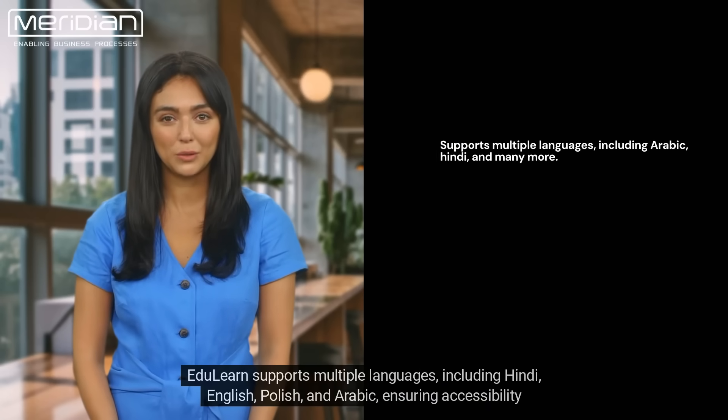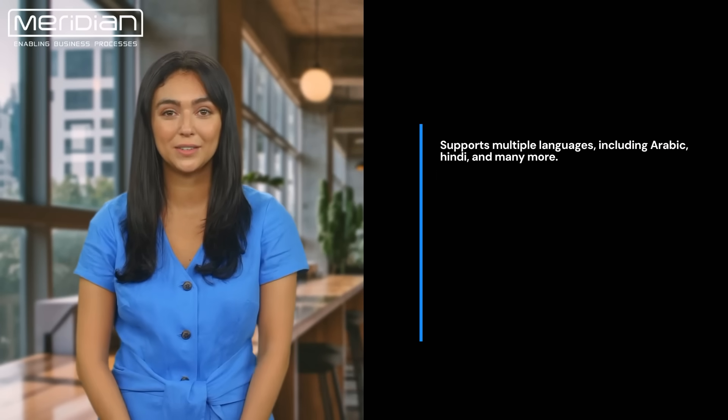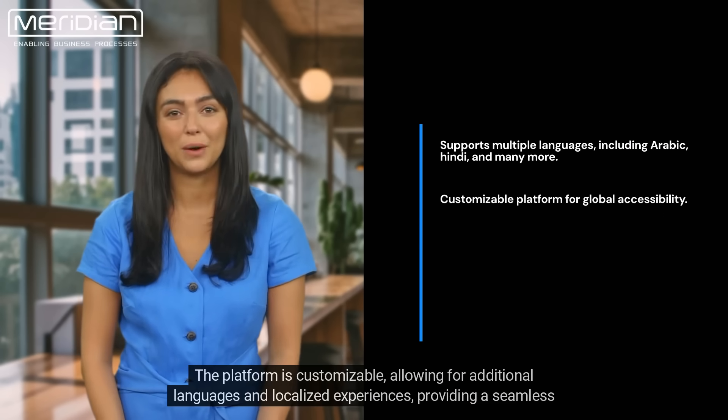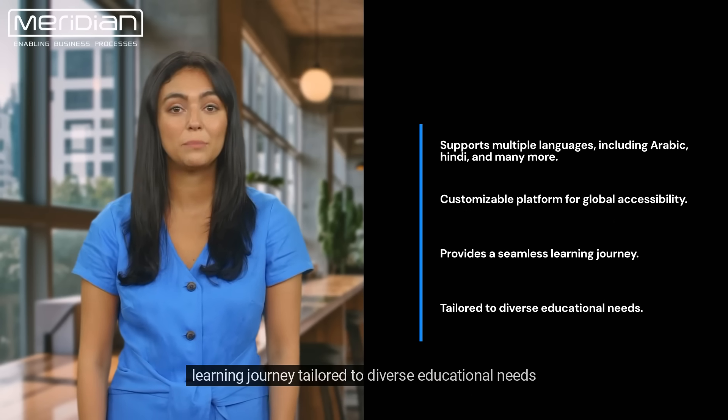EduLearn supports multiple languages, including Hindi, English, Polish, and Arabic, ensuring accessibility for a global audience. The platform is customizable, allowing for additional languages and localized experiences, providing a seamless learning journey tailored to diverse educational needs.